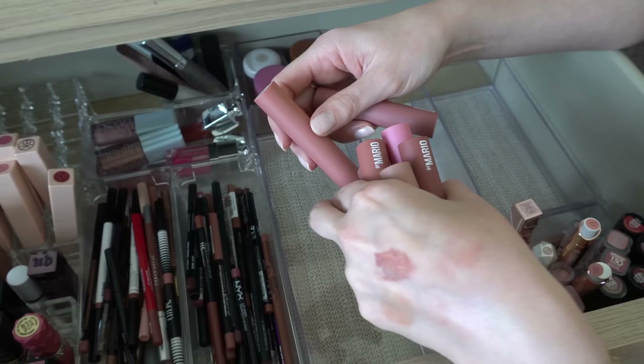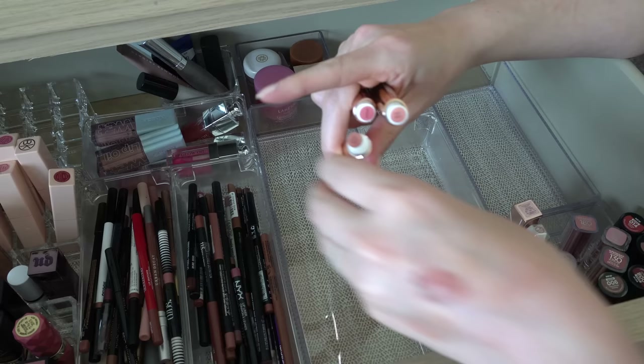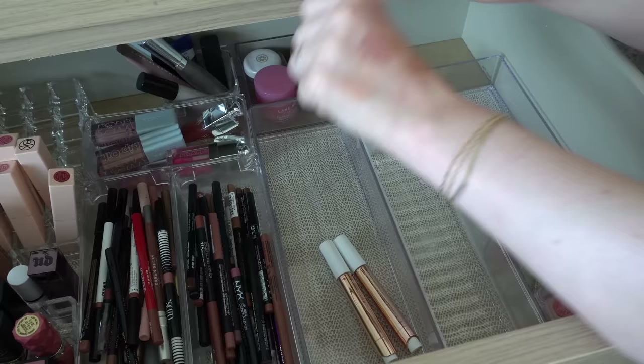Obviously I will keep all of those. I have three of the Tarte Maracuja Juicy Lips — I have Peachy Beige, Primrose, and White Peach. These are very similar to the Makeup by Mario. My favorite of these by far is Primrose — just the perfect pink. Love them so much, definitely will keep.